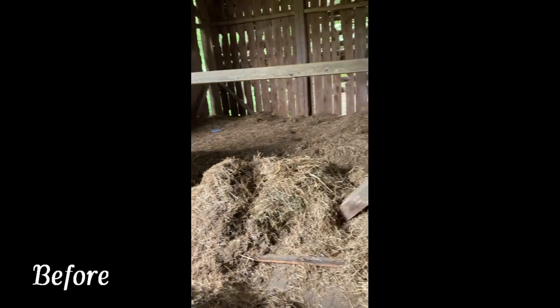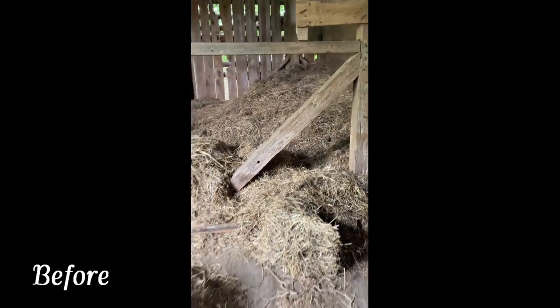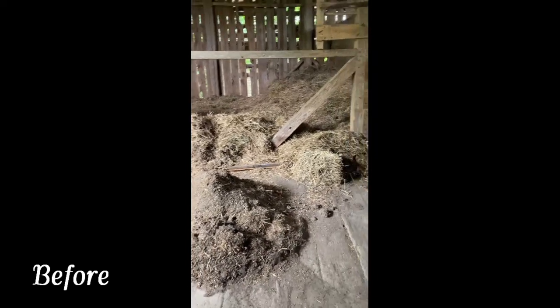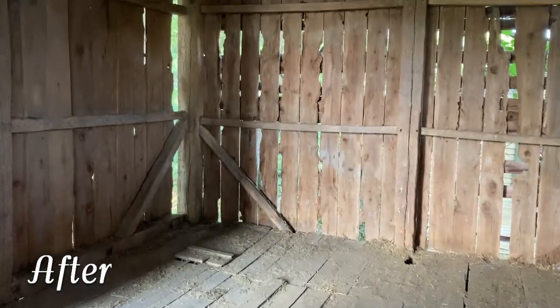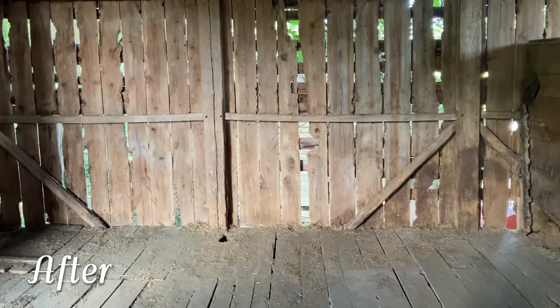Hey guys, we finally wrapped up a project that has been lingering around Sawmill Ridge since the beginning — we finally cleaned out the haymow. At least one of them. It was exhausting work. I'm literally using the post to hold up my hands right now because my arms are so sore I can't hold up the phone. It's just dirty, gross work. But man, it feels nice now that it's done. The area looks really pretty and I was even able to sweep off the floors and take a look.